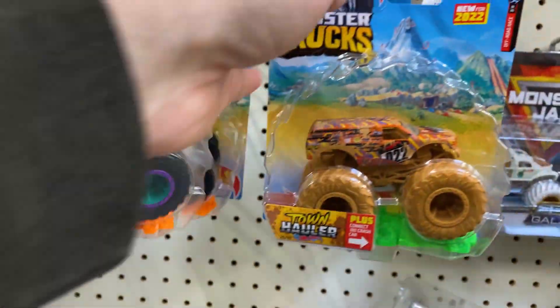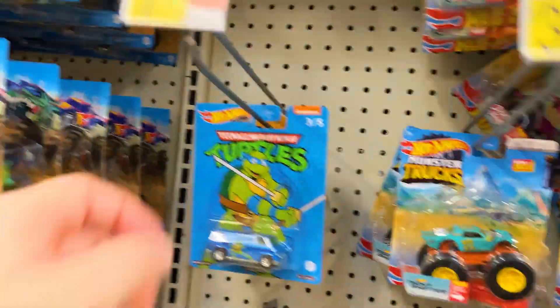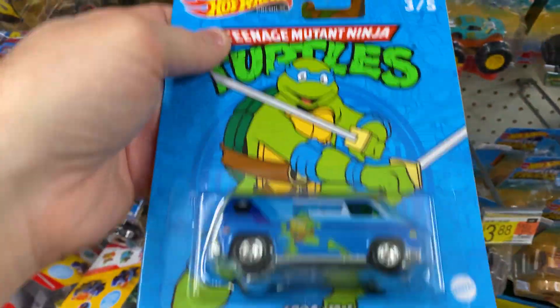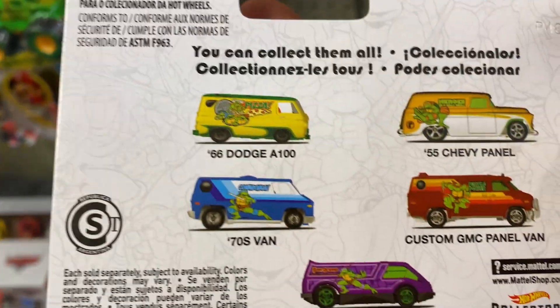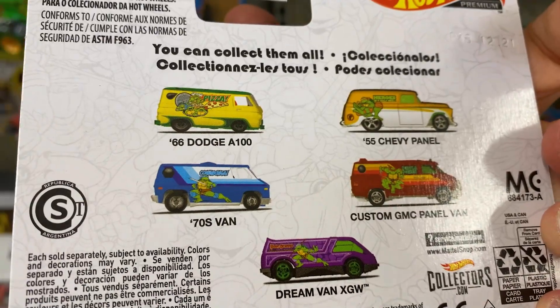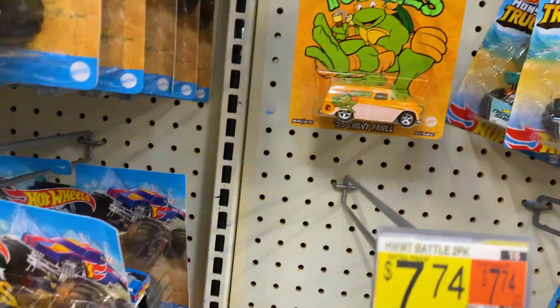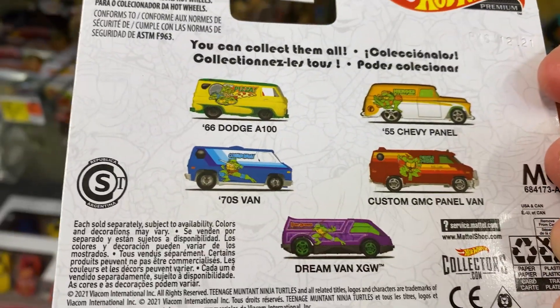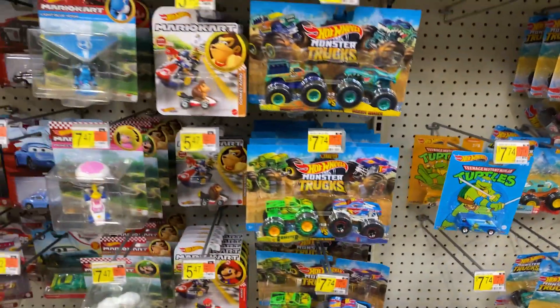A couple of little dinosaur looking ones, a couple of sand looking ones. There's the turtles. I have the van — there's a set you can get: the panel van, the 70s van. I have those two. There are some more I don't have, so if you have those, message me — I wouldn't mind having them, I'd like to have the whole set.